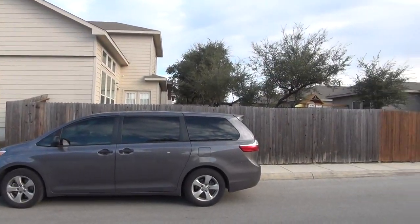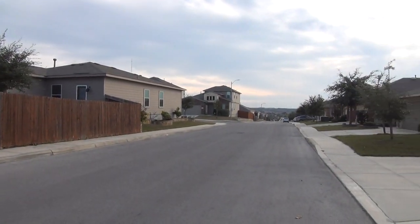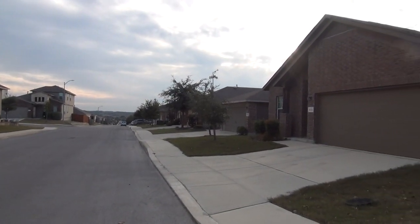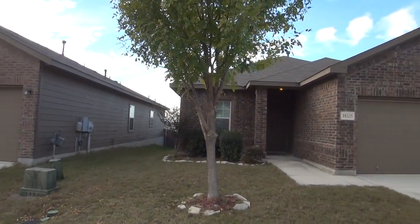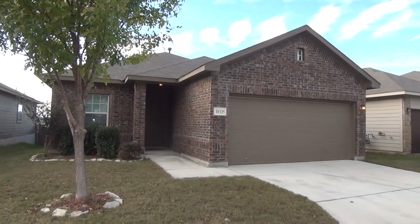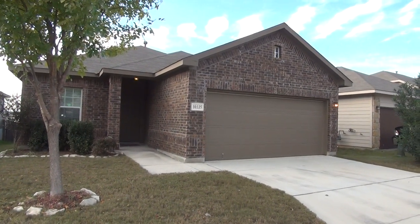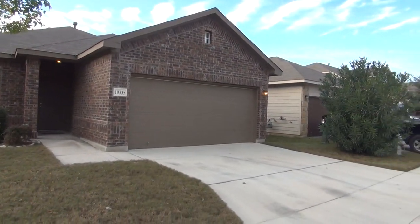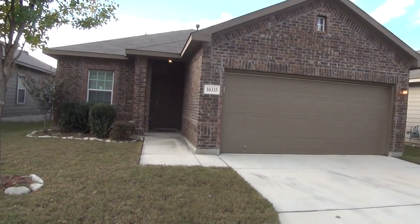This is in a gated community with a community pool, playground, picnic and pavilion area, and soccer field. It is located off of Loop 1604 and Chainfield, so you have easy access going on Loop 1604 towards UTSA, USAA, Six Flags and La Quintera, or going south towards 151 Lackland Air Force Base and Sea Road.